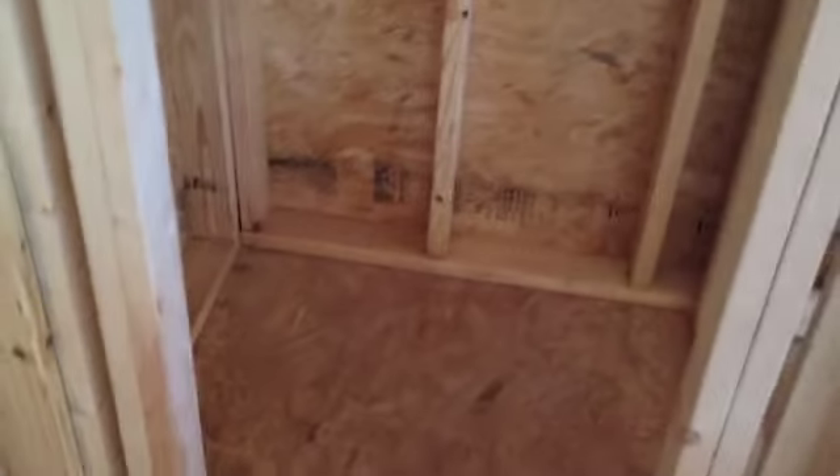Back here on this side we have our laundry room — washer and dryer. We purposely picked this model because the AC handlers are right here, out of sight out of mind. Closet for the laundry.